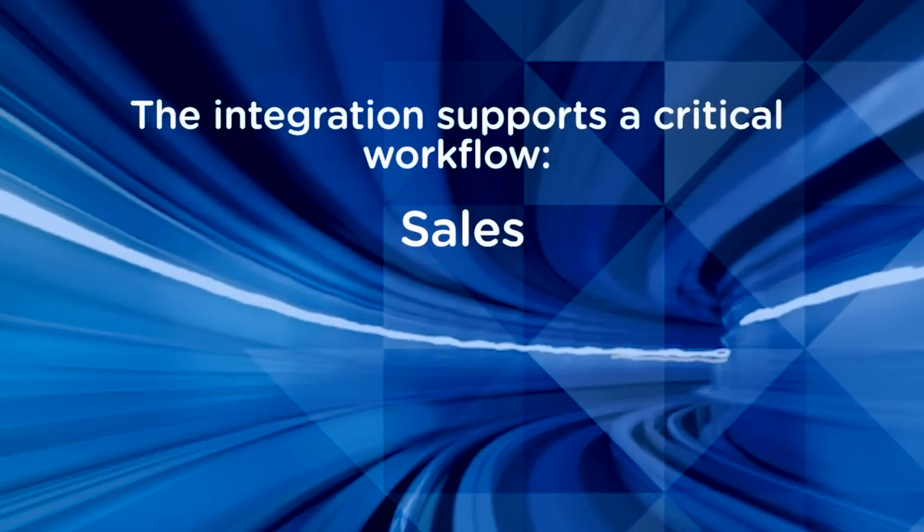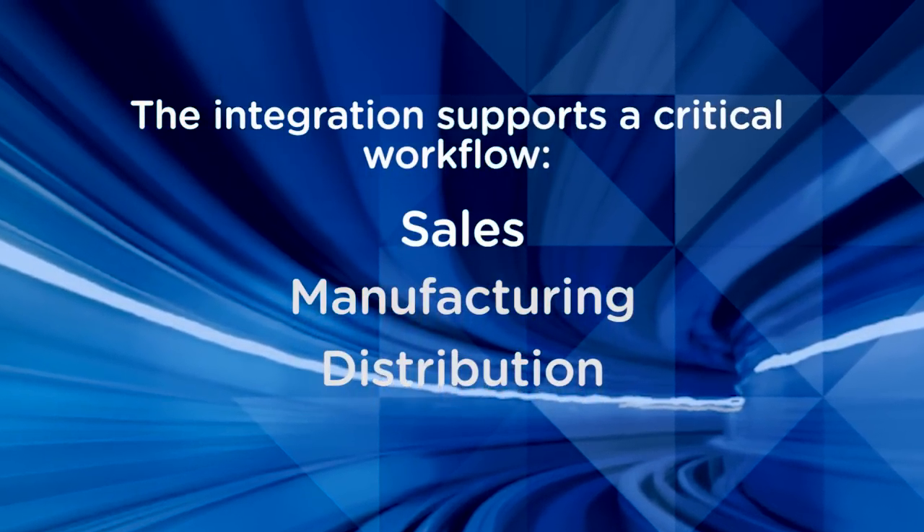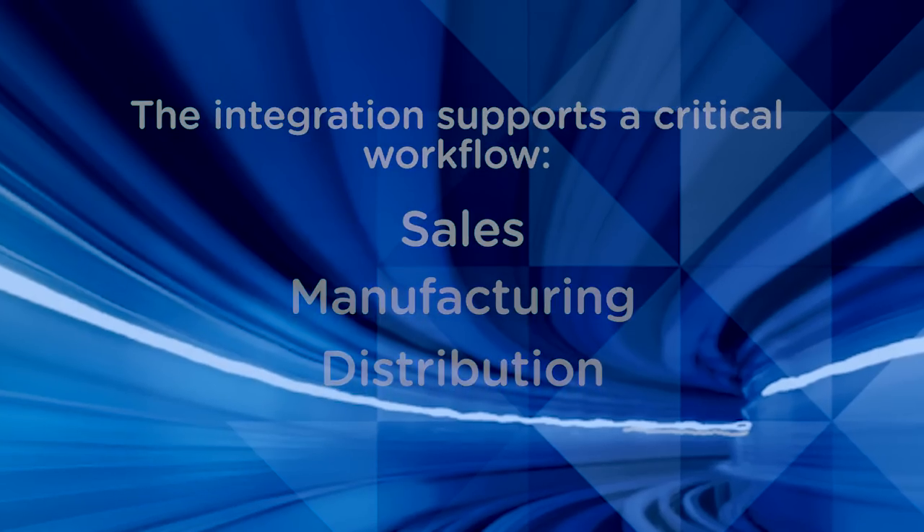So a sales order comes in, and then it gets distributed into a manufacturing unit as a purchase order. Once they start getting manufactured, they will have production orders and delivery. It goes into your warehouse unit, and then finally it will get distributed to the customer.